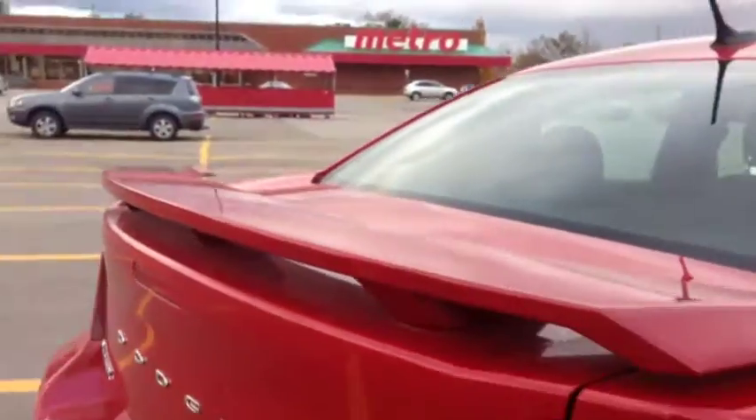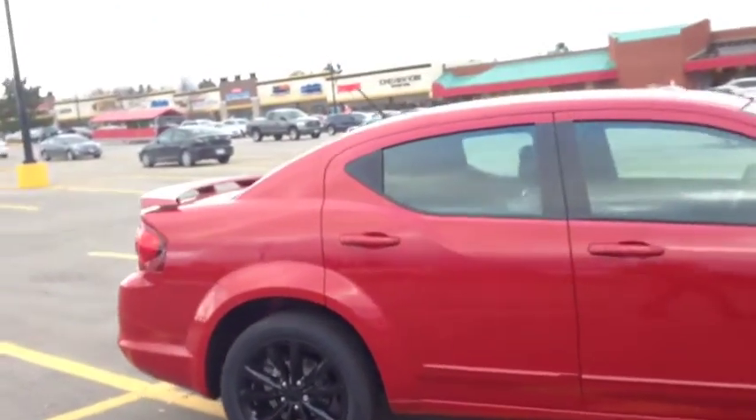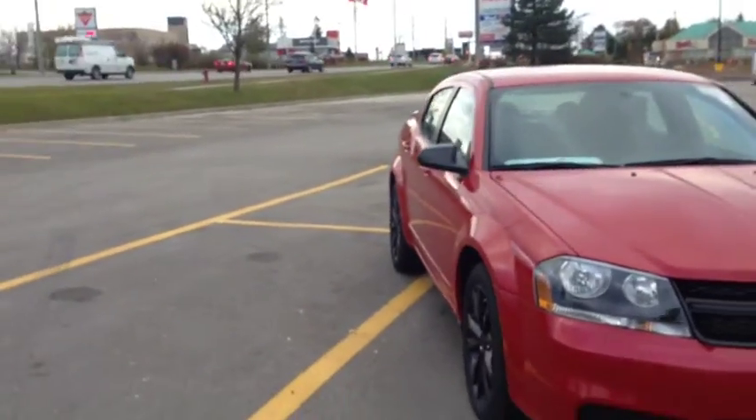We have an OEM rear spoiler — it just sets this car off. It looks really, really sporty, especially with the black wheels. Very, very cool looking. This is a beautiful Dodge Avenger Blacktop Edition. I love the red line two-coat pearl color with the black accents — it's gorgeous.